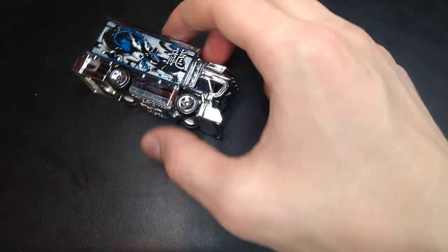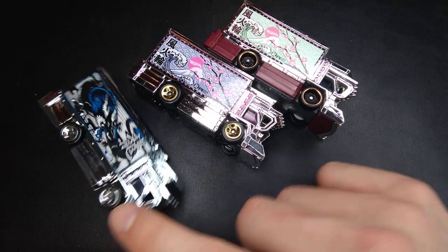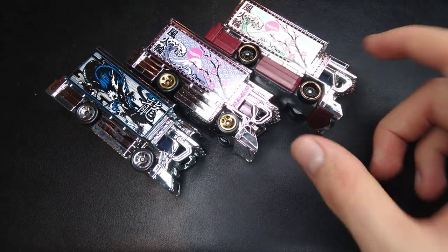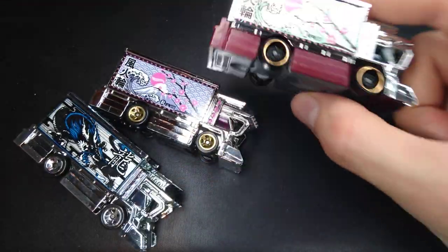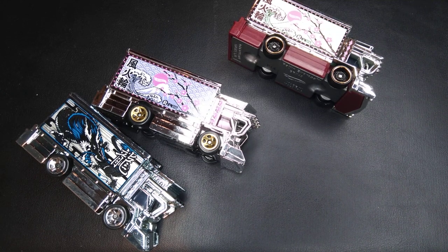Definitely some awesome Ryujin Expresses by Hot Wheels. Which one was your favorite? I'd rank them: the 2022 Art Cars release is my favorite, the 2021 first edition second, and the 2021 M-case recolor is my least favorite. Here's a nice look at the 2021 first edition and the 2021 recolor. As always, thank you for tuning in to Sam's Diecast Showroom. If you drop a subscribe or even just a like, I would really appreciate it. Thank you very much — I'll see you in the next video. Goodbye.